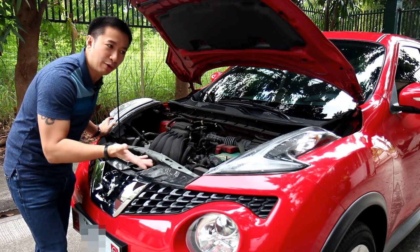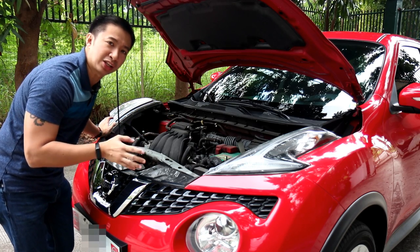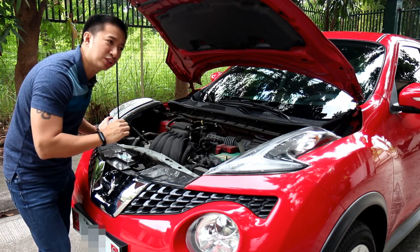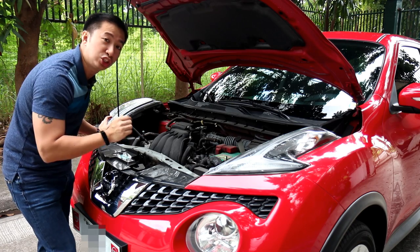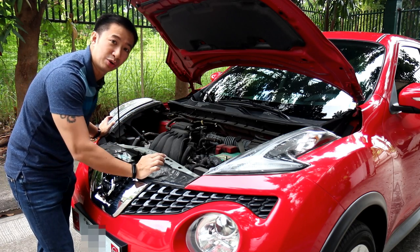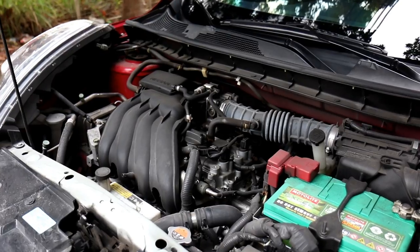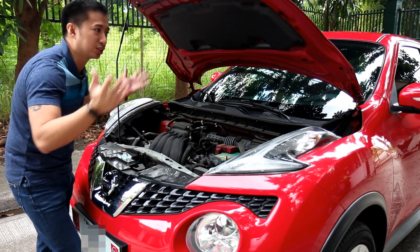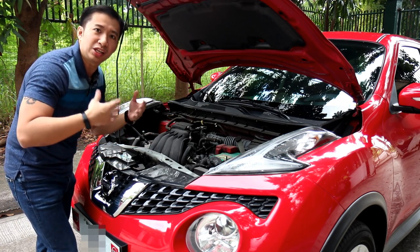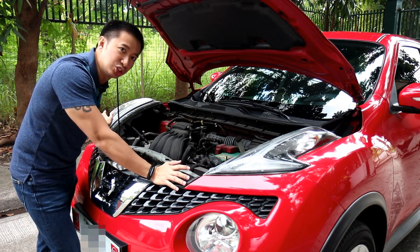We do not get the US market Juke Nismo RS, and we also don't get that limited production Juke R with its monstrous 545 horsepower GTR engine under the hood. Instead, we get a 1.6-liter engine that is good for 114 horsepower and 154 newton meters of torque. True, it doesn't have oodles of power, but who needs power anyway if your car already looks as fun and creative as a Nissan Juke?